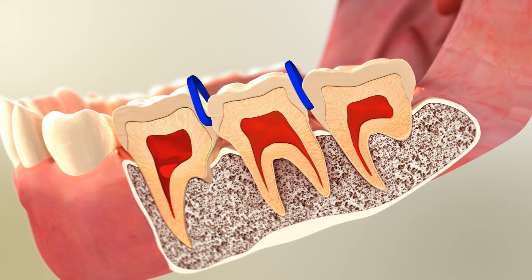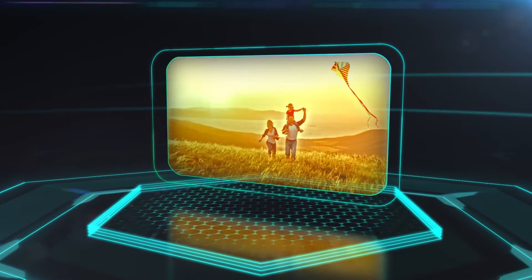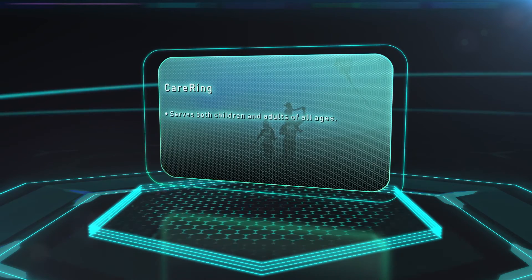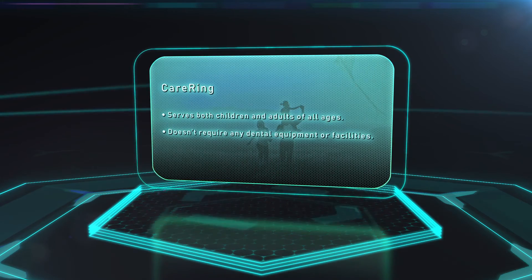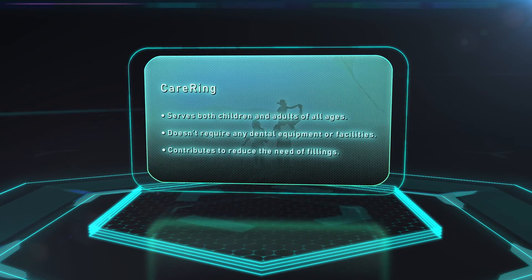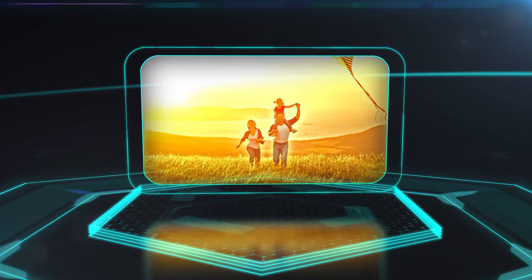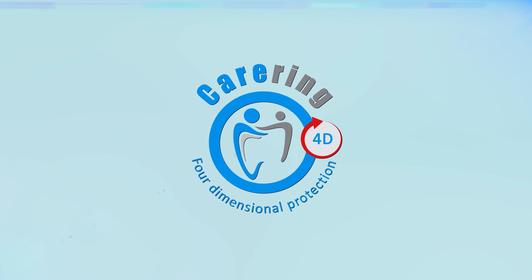The ring is made of biodegradable polymer, with no need for further intervention. CareRing is a simple, non-invasive procedure that can easily serve both children and adults of all ages. It doesn't require any dental equipment or facilities and can be placed even in a school class or kindergarten. CareRing is an inexpensive solution that can contribute to the reduction in the need for fillings. CareRing — four-dimensional protection.